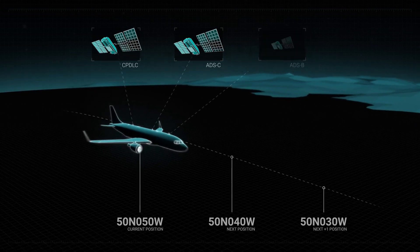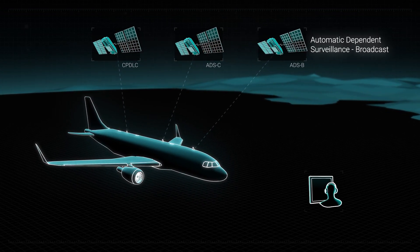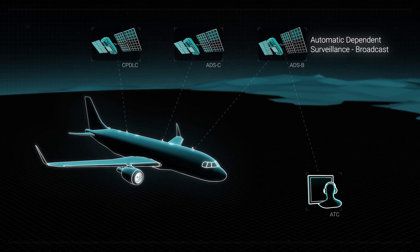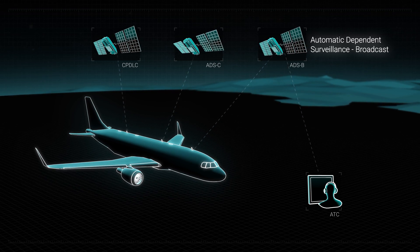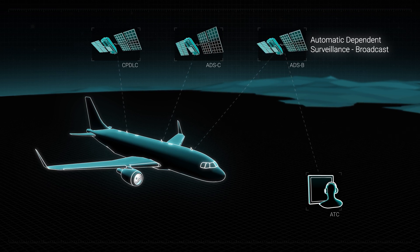Ground and space-based ATS surveillance, including Radar and Automatic Dependent Surveillance Broadcast, or ADS-B, enables air traffic control to track aircraft progress in near real time, alerting ATC in a matter of seconds should a flight crew select a change of level or deviate from the cleared route without instruction from ATC.